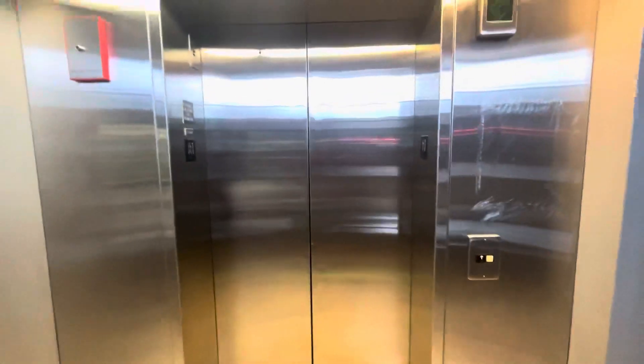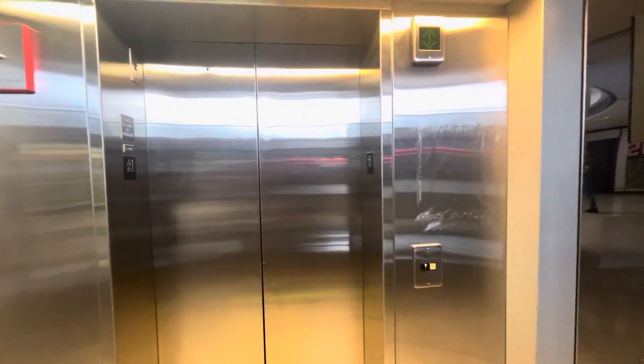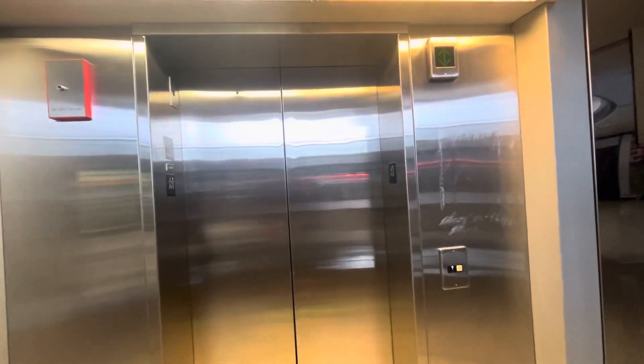This is an elevator — the elevator at the Rotunda at Chicago O'Hare Airport. I've got a four and a half hour layover, so I figure I might as well do some elevators while I'm here, because they do have some interesting ones here at this airport.